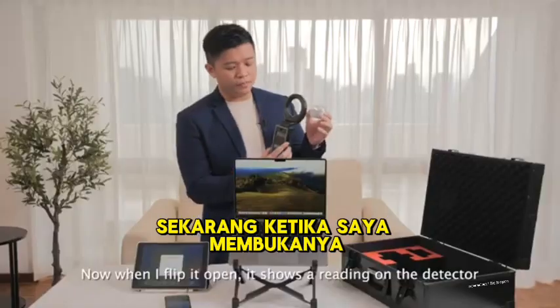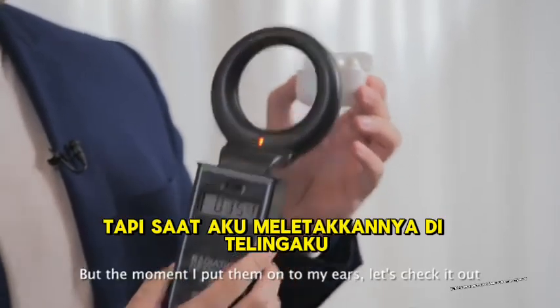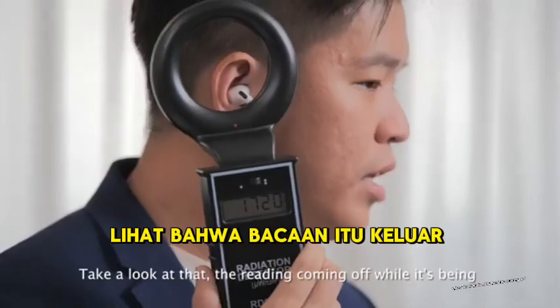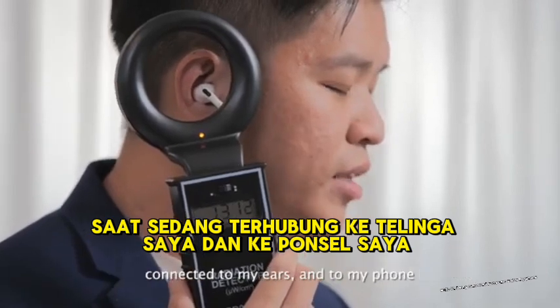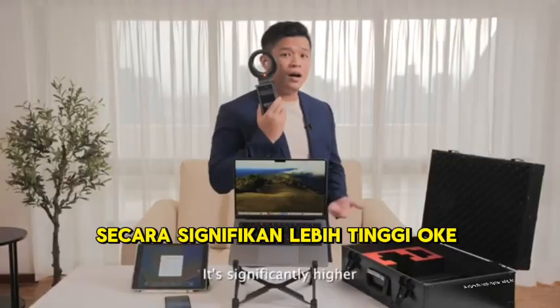When I flip open the earpod case, it shows a reading on the detector. But the moment I put them on onto my ears, the reading coming off while they are connected to my ears and to my phone is significantly higher.